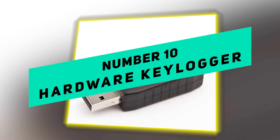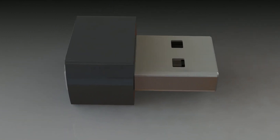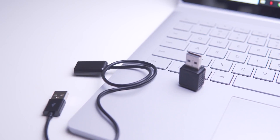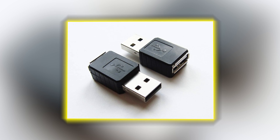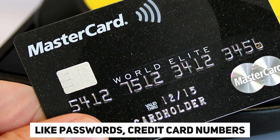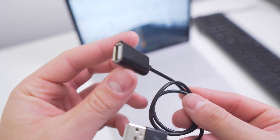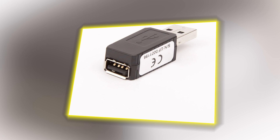Number 10: Hardware Keylogger. You can buy a hardware keylogger, which is a very dangerous spying tool, on websites like Amazon. This physical device is made to record every keystroke that is made on a computer. This lets cybercriminals steal private data like passwords, credit card numbers, and other secret information. Hardware keyloggers are harder to find than software keyloggers because they don't need to be installed on the target device.